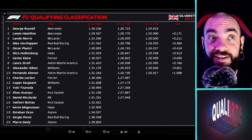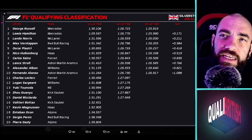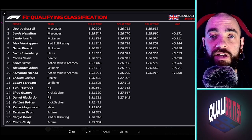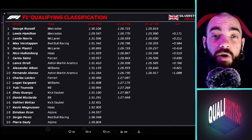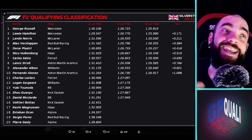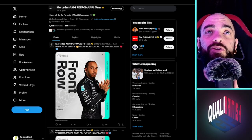That was one of the best qualifying sessions I've seen in a long time. It was wet — not really for all of it; there was some rain coming in Q1, but Q3 was mostly dry. The laps were fairly representative of what we might see in the race — nothing too crazy. We've got the lap times up here: Mercedes locked out the front row.